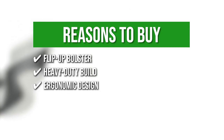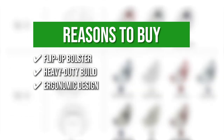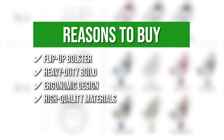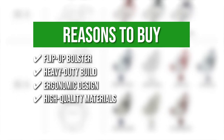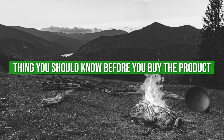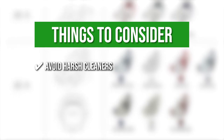Ergonomic Design: the seat features high-density foam padding that provides you with optimum back support for a comfortable seating experience. High-quality materials: the seat features marine-grade soft-touch vinyl with ultraviolet and mildew inhibitors. Keeping all of that in mind, the thing you should know before you buy the product is: avoid harsh cleaners since this may ruin the seat cover.